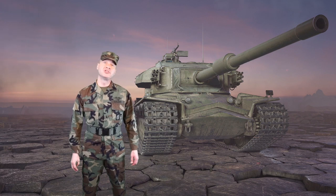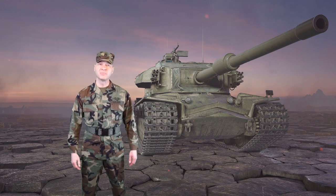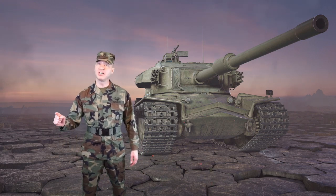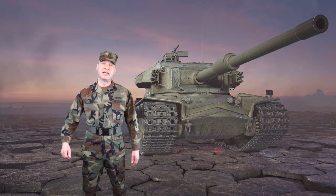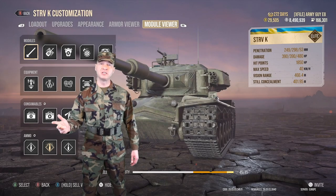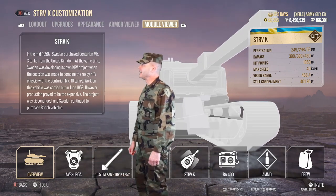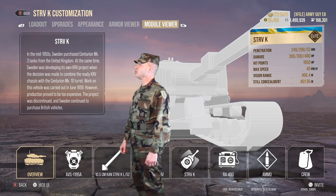We took this tank onto the battlefield 64 times so we could see how it performs under every condition. Here's the bottom line up front: it has a strong turret, a strong gun, good speed, but low strength in the hull.